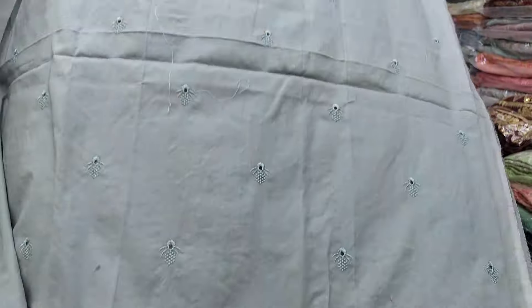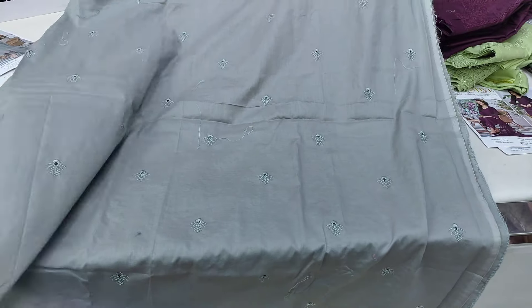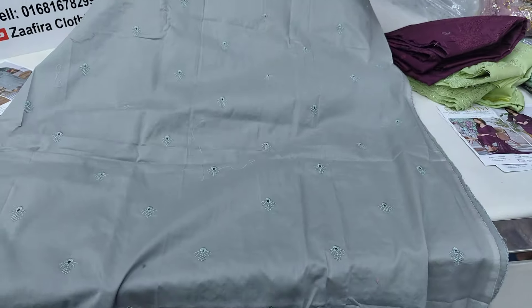This is the back side of the design. Here is the back part.